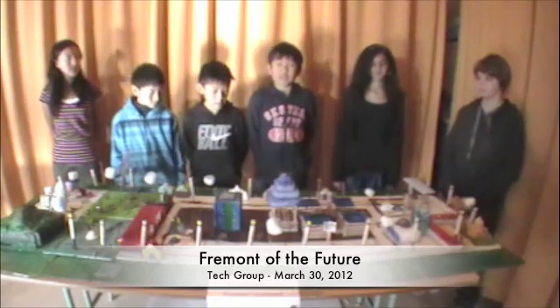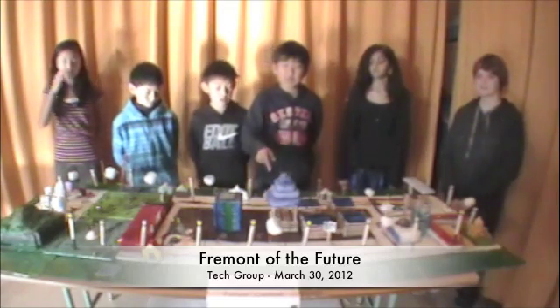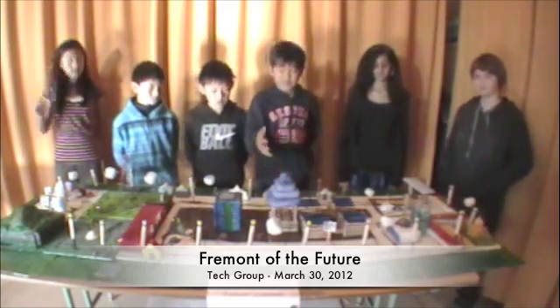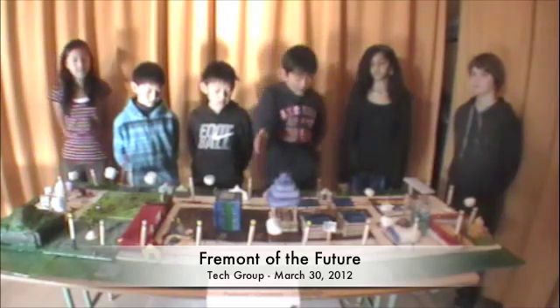This is Fremont as we envision it in the year 2050. This is our City Hall, which is in pyramid formation. The higher you are, the better government position you have, but more common people like lawyers and government employees work in the bottom floors.